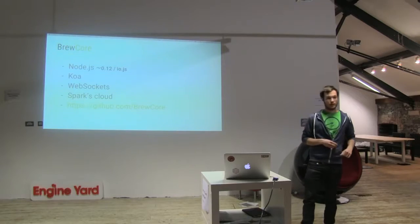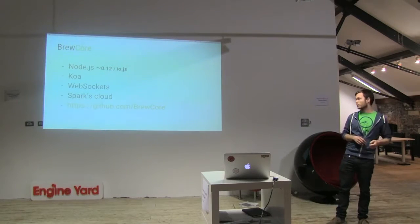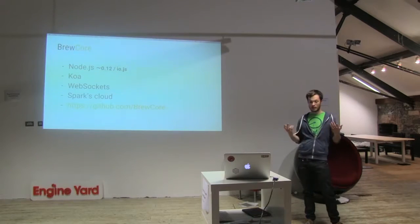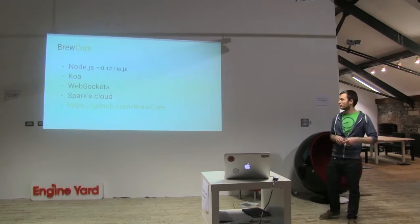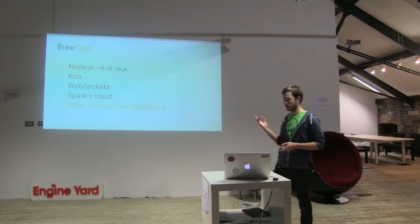Brew Core — it's implemented in Node.js. It uses koa with ES6 generators. It communicates with the client via web sockets. This is why it's pretty easy to implement in Node. And it communicates with the Spark cloud. It's open source, as I mentioned — every module in BrewFactory is.